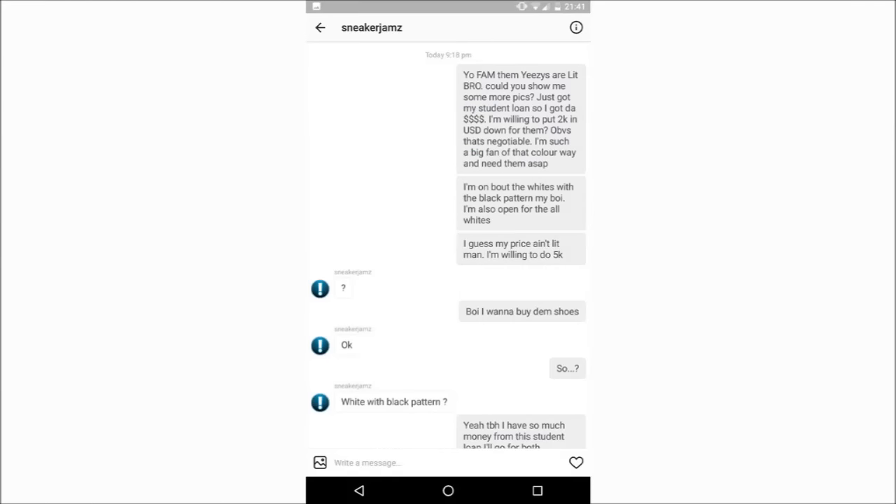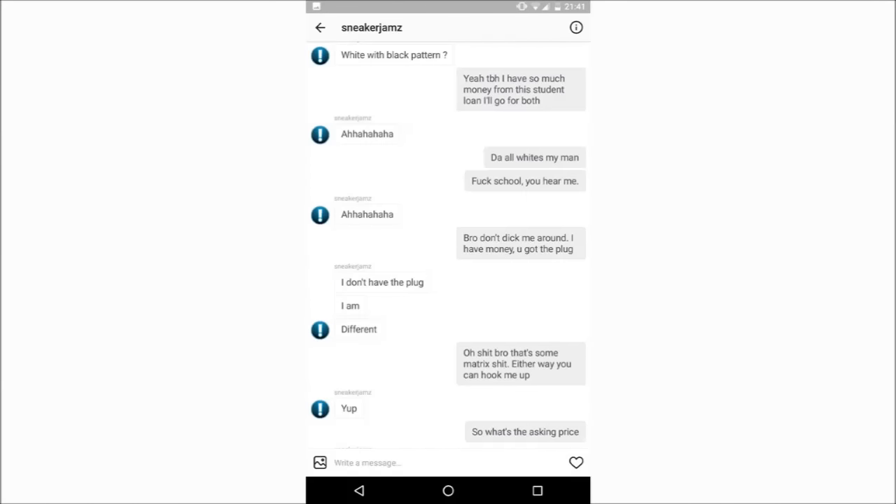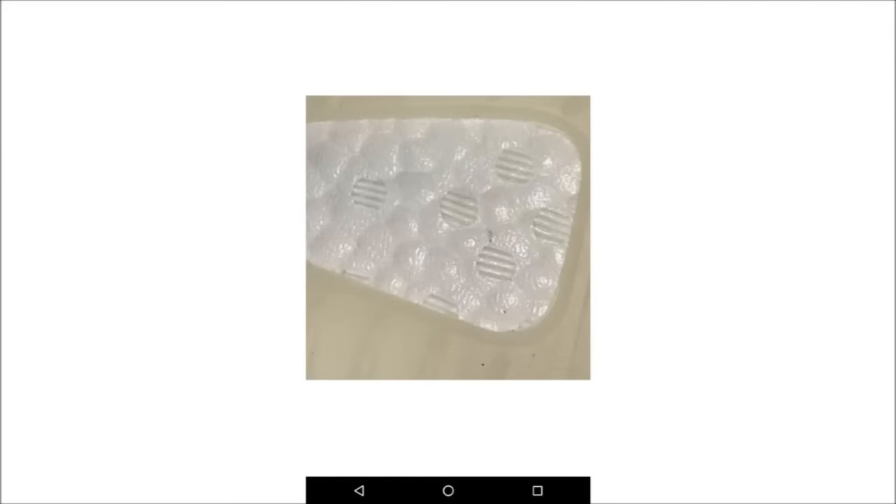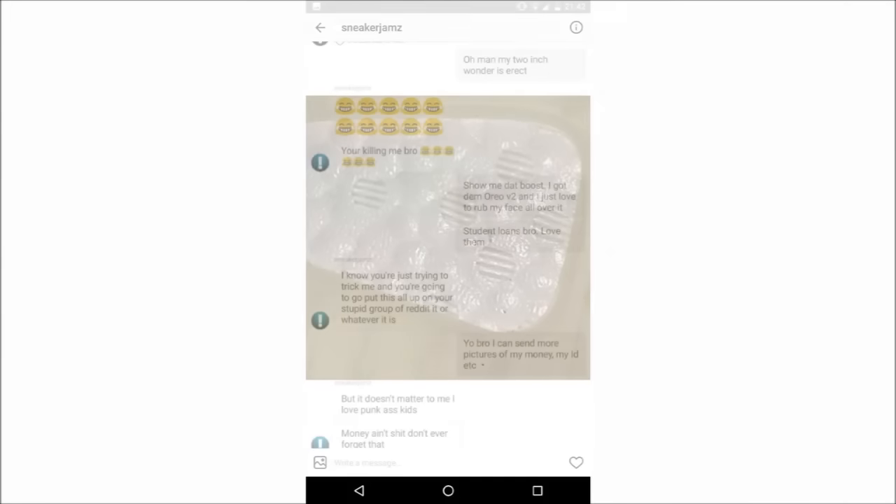I don't agree with all the points that were made — for example, just because I have a picture of a shoe and a rep seller sends the same pic, it does not in any way mean we use the same source. But I decided to post it up because of one picture. The thread creator is hilarious, you need to read the post. When he asked for a picture of the boost, this is what he got. If you've seen my video of real vs fake Yeezys or if you own a pair, you'll know that the boost on authentic pairs is a dull white and the fakes have a shiny coating.